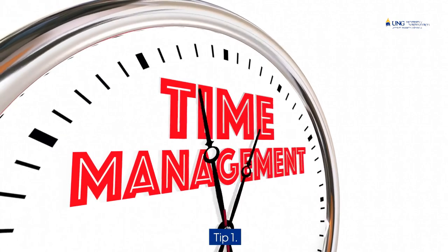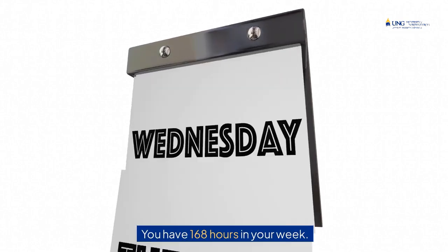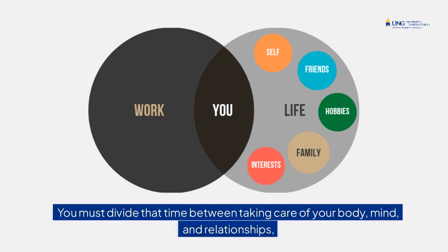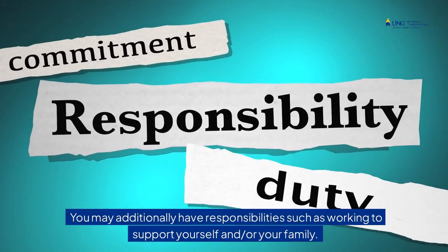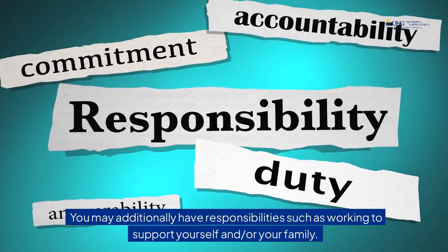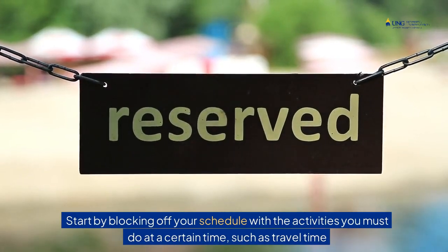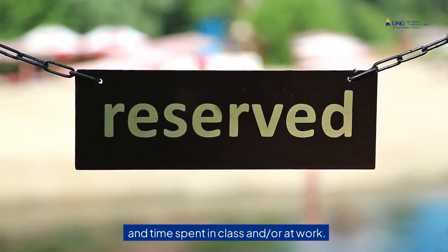Tip 1: Plan out your time. You have 168 hours in your week. You must divide that time between taking care of your body, mind, and relationships, and your responsibilities as a student, such as going to class and doing your schoolwork. You may additionally have responsibilities such as working to support yourself and or your family. Start by blocking off your schedule with the activities you must do at a certain time, such as travel time and time spent in class and or at work.